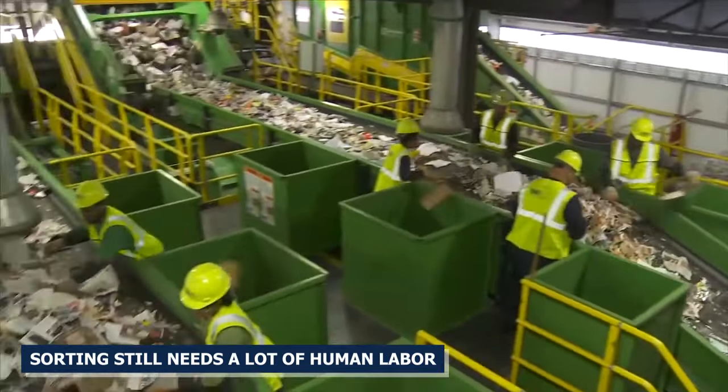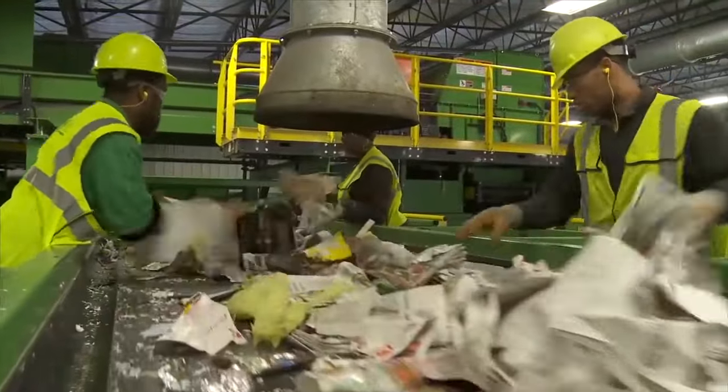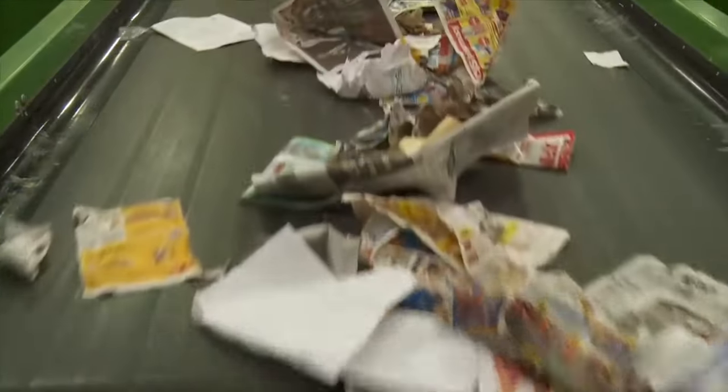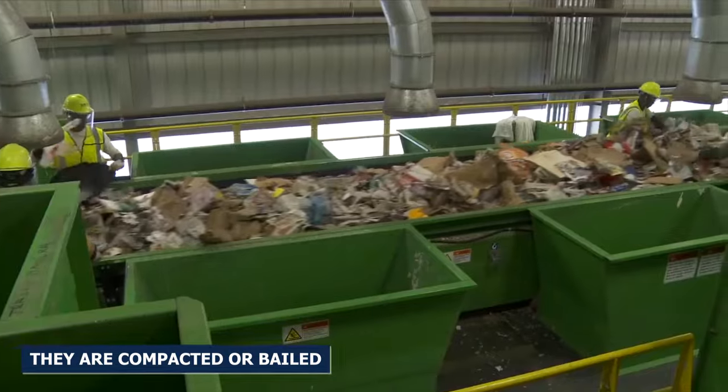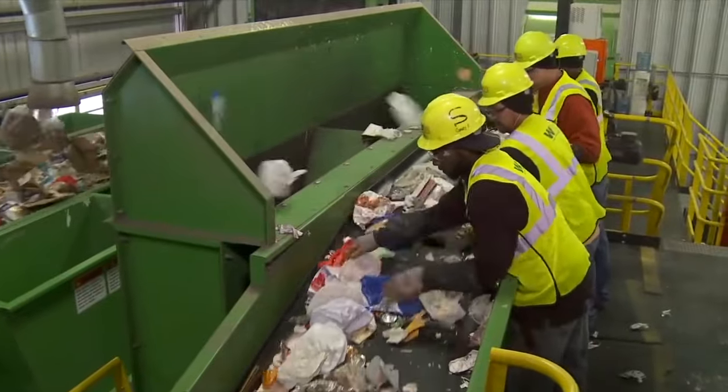Even though technology has improved, sorting still needs a lot of human labor. Along the conveyor lines, workers remove contaminants and anything else that the automated systems might have missed by hand. Sorting helps make sure that the recyclables are of better quality. Once the materials have been separated, they are compacted or baled. Putting things like paper, plastic, cardboard,